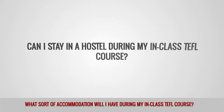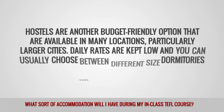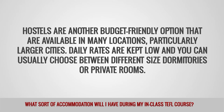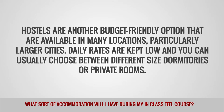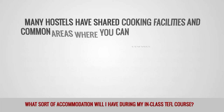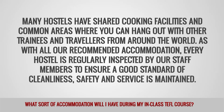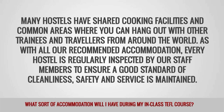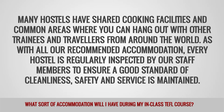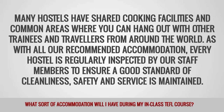Can I stay in a hostel during my in-class TEFL course? Hostels are another budget-friendly option that are available in many locations, particularly larger cities. Daily rates are kept low and you can usually choose between different sized dormitories or private rooms. Many hostels have shared cooking facilities and common areas where you can hang out with other trainees and travelers from around the world. As with all our recommended accommodation, every hostel is regularly inspected by our staff members to ensure a good standard of cleanliness, safety and service is maintained.